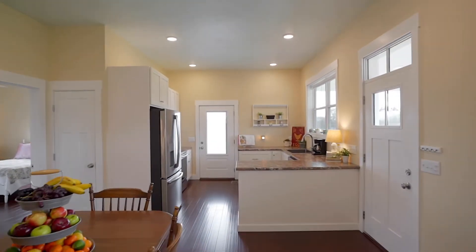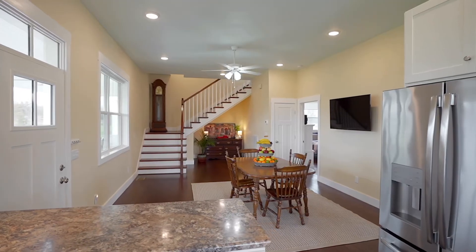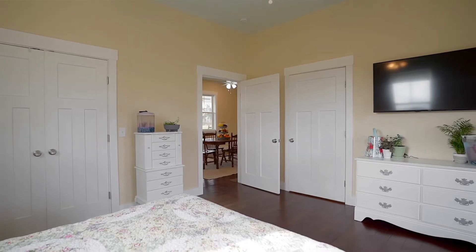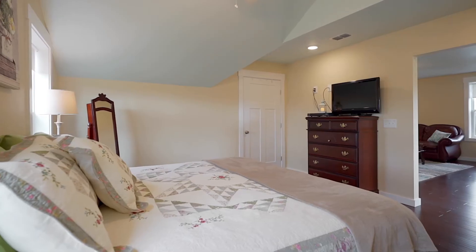Built in 2016, this country farmhouse has a touch of modern style. Featuring three large bedrooms, each with their own full bath, and a second story owner suite with incredible views of your farmland — this farmhouse is the definition of tranquility.